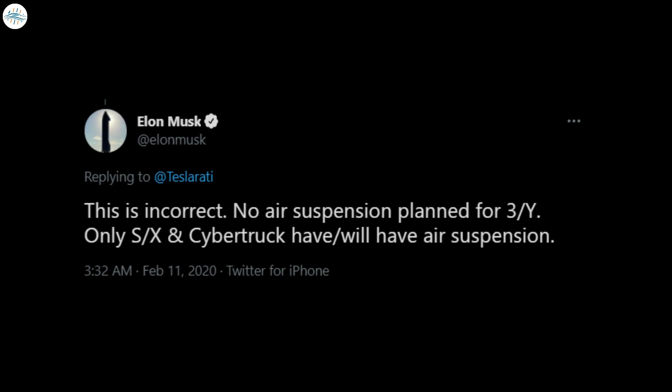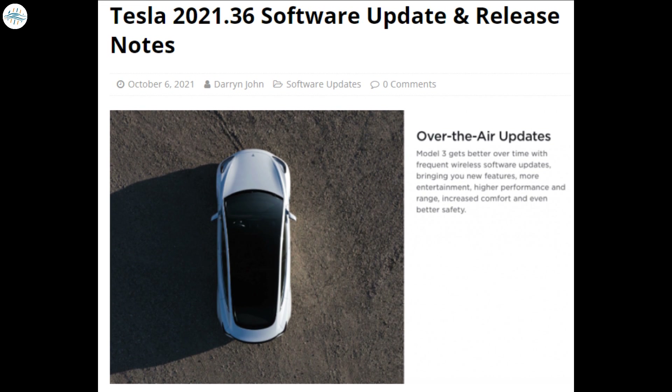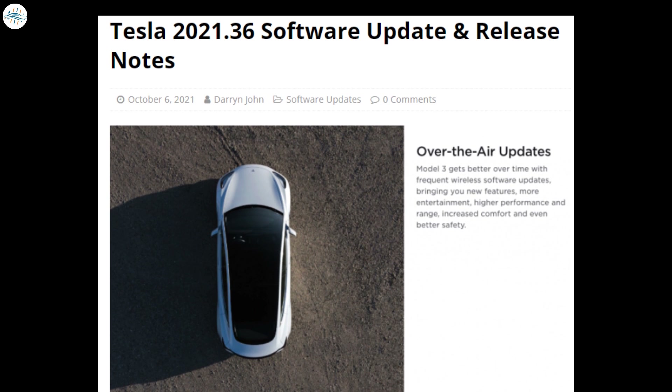Despite claims by Tesla CEO Elon Musk that air suspension will remain an exclusive feature for the Model S, Model X, and eventually the Cybertruck, new images have been added to the latest firmware update that hint it might still be coming to the Model 3 and Model Y.